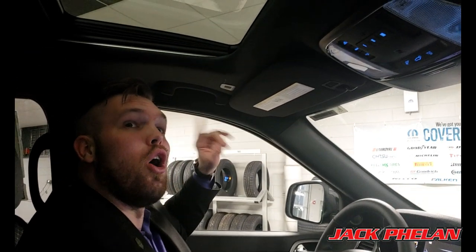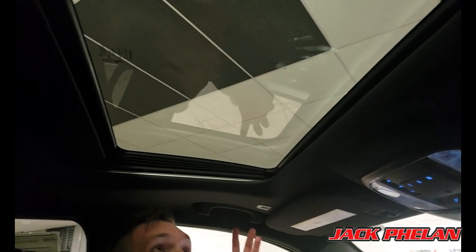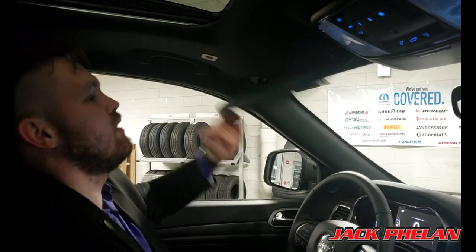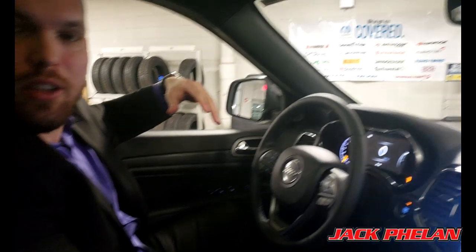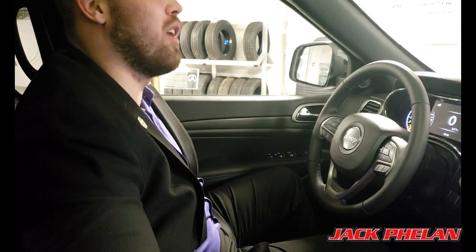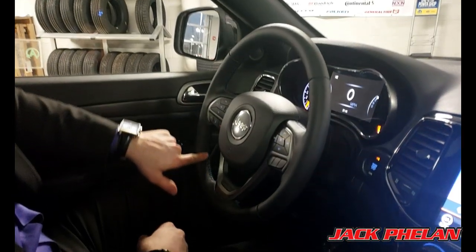Welcome to the interior of the 2019 Jeep Grand Cherokee Upland. The first thing that stands out is the anthracite black headliner. You also have a sunroof/moonroof — not panoramic, but good enough for most needs. There's a garage door opener on the roof, vanity mirrors, and you'll notice this is a cloth interior rather than leather, but it looks nice. The seats are roomy and hold you in with their edges. They are power seats, of course — it's 2019. The leather steering wheel has blue highlight stitching, which you'll see in a lot of spots. That's the Upland blue packaging — I love that color.